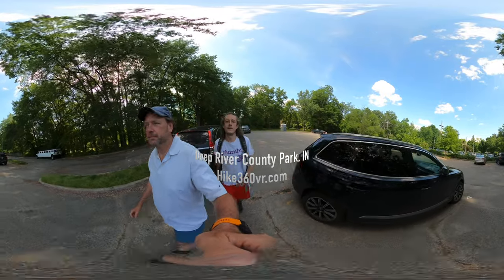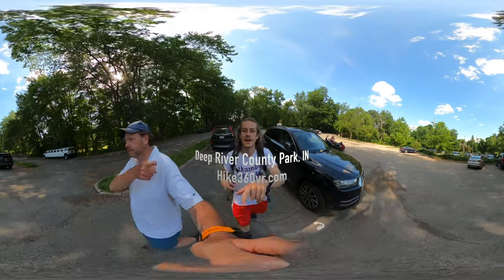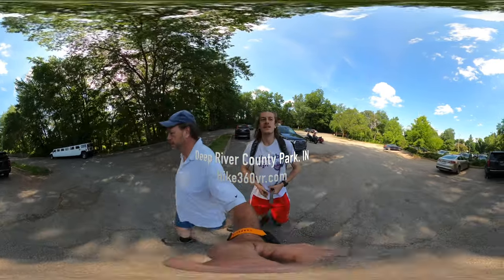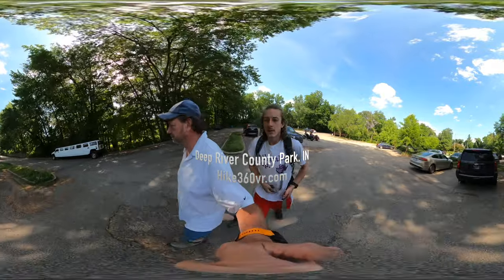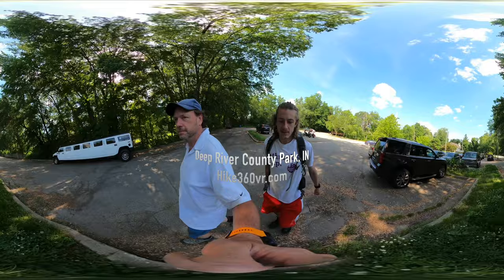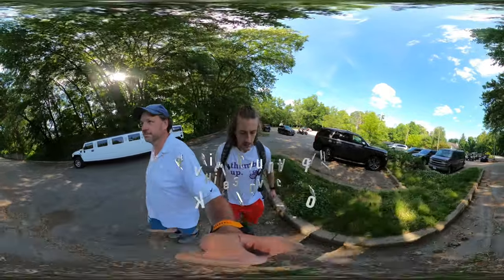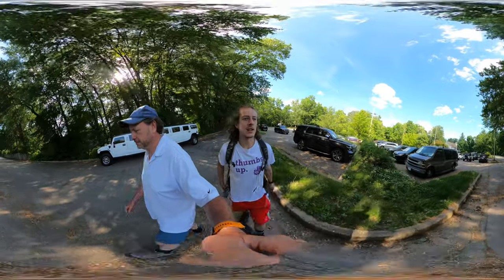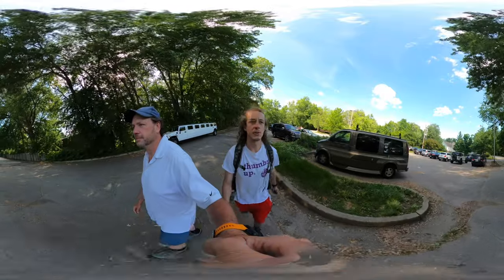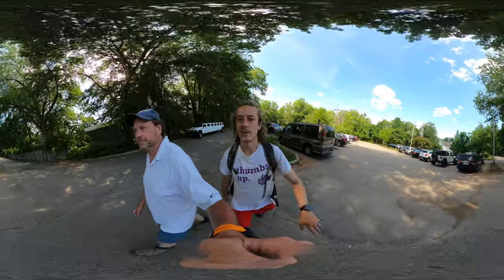Hello, my friends, my family, and my followers — it's Hike 360 here, and we're here to give you a new hike. This week we're in Hobart, Indiana at the Deep River County Park to do a 2.9 mile hike today. It's three loops but more shaped like a balloon. There's a lot of history here, and we're going to go take a stroll to the gristmill, which my dad will tell you all about.